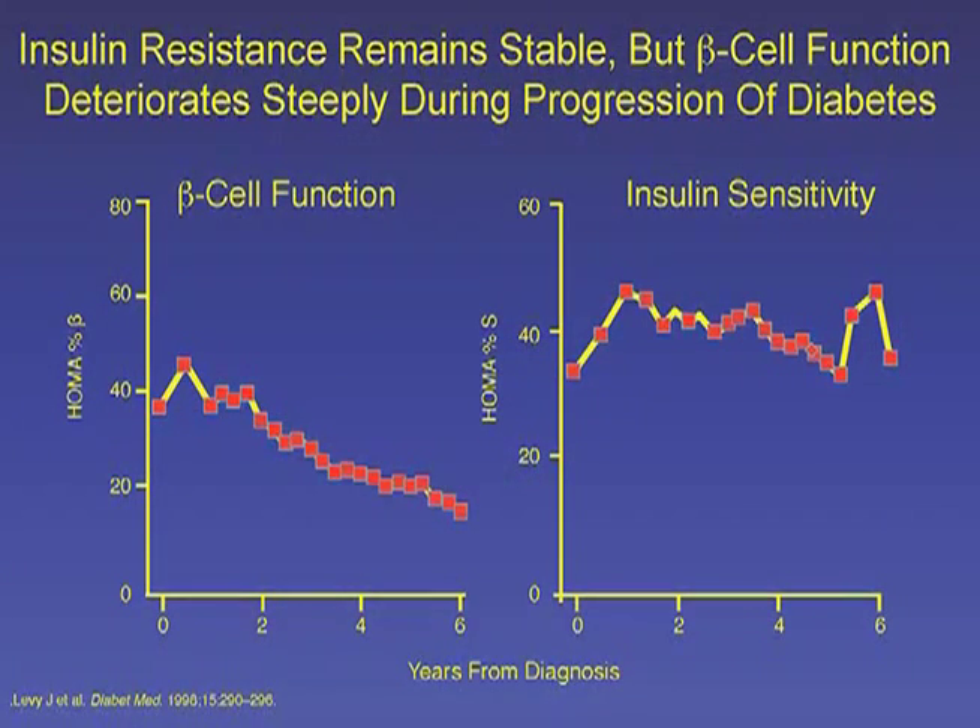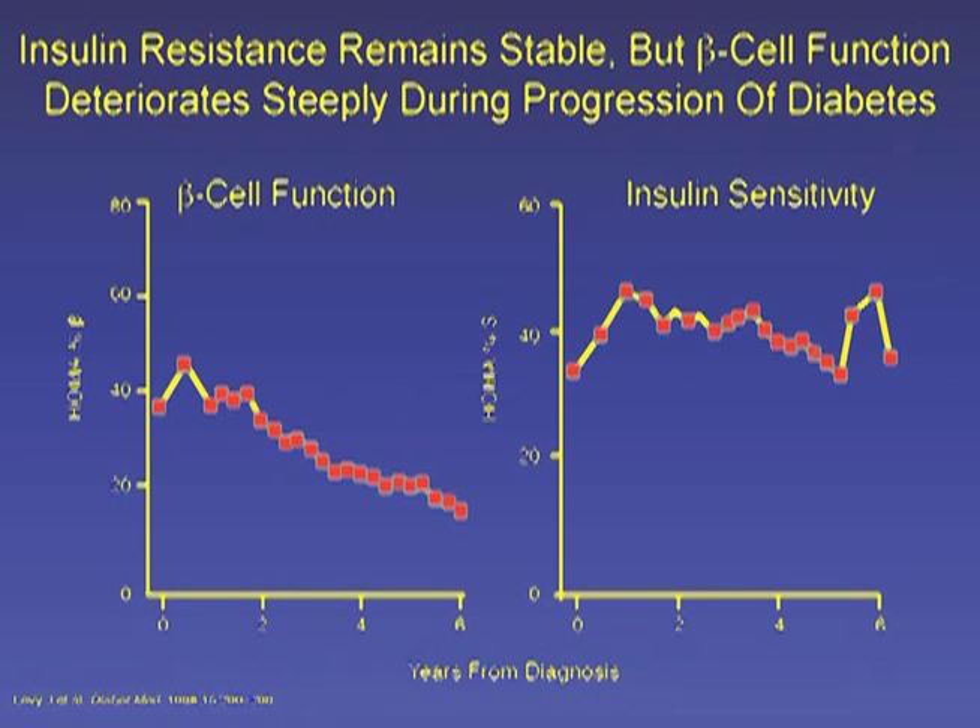Diabetes affects more than 250 million people worldwide. The most common form, type 2 diabetes, is caused by a combination of impaired insulin action or insulin resistance and defective pancreatic insulin-producing cells or beta cells. Interestingly, when one looks at the natural history of the disease, insulin resistance tends to be relatively steady, but beta cell dysfunction deteriorates quite steeply for reasons that we don't fully understand.